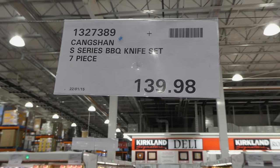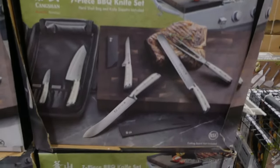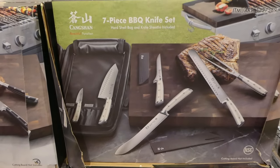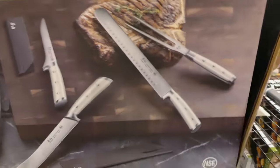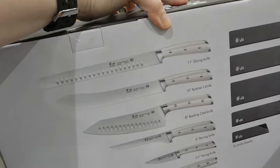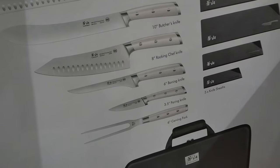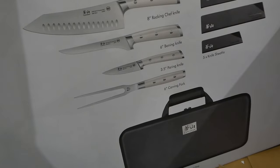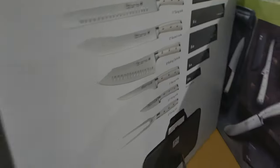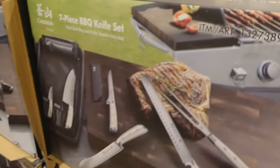The S Series barbecue knife set is a seven-piece set for $139.98 — it's on manager's special. It comes with a hard shell bag and knife sheaths included. You get an 11-inch slicing knife, a 10-inch butcher knife, an 8-inch rocking chef knife, a 6-inch boning knife, a 3.5-inch paring knife, and a 6-inch carving fork. You get the knife sheaths for all of them so you can protect them. That's really nice.